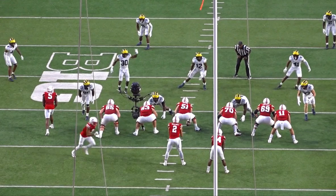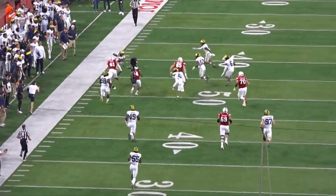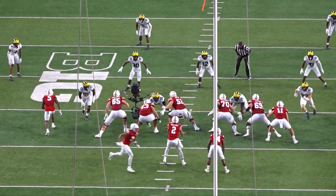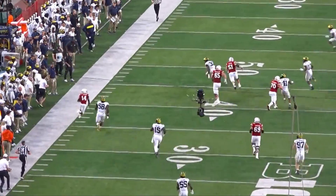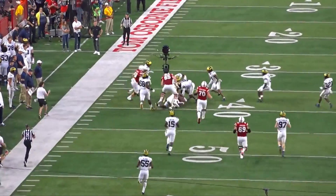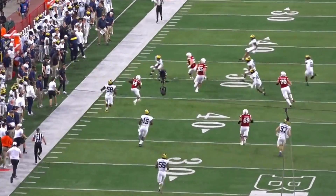The first thing I want to highlight is his elite athleticism, which we saw at the combine and his pro day. Jurgens is a former tight end recruit who was moved to center at Nebraska. On this screen play, he gets out in space along with his left tackle and guard, accelerates, and occupies Daxton Hill enough to allow the running back to get by — showcasing his lateral agility and speed.